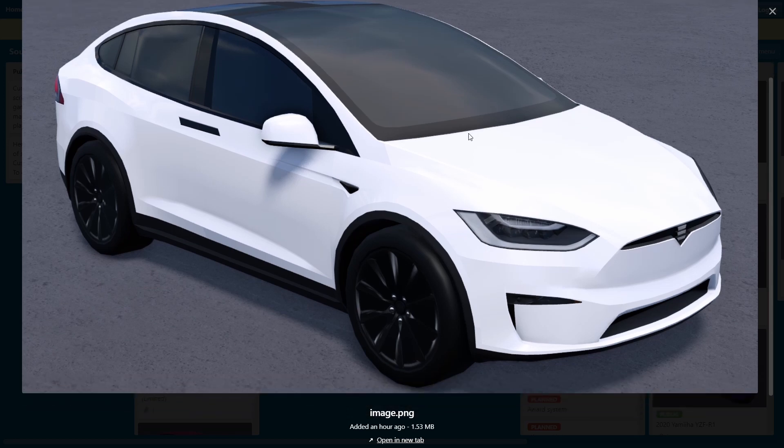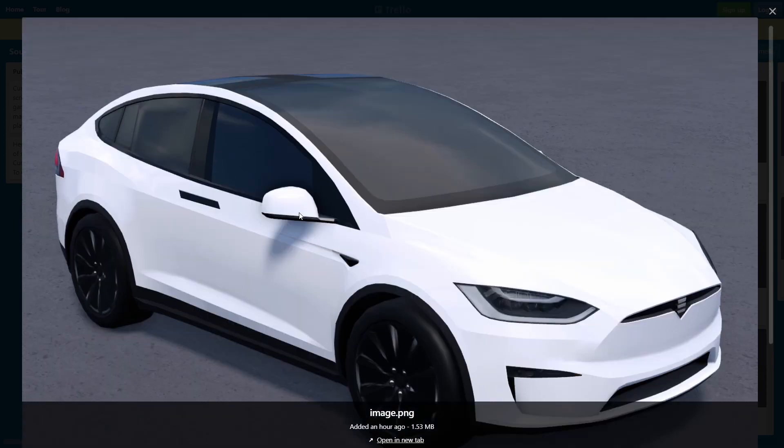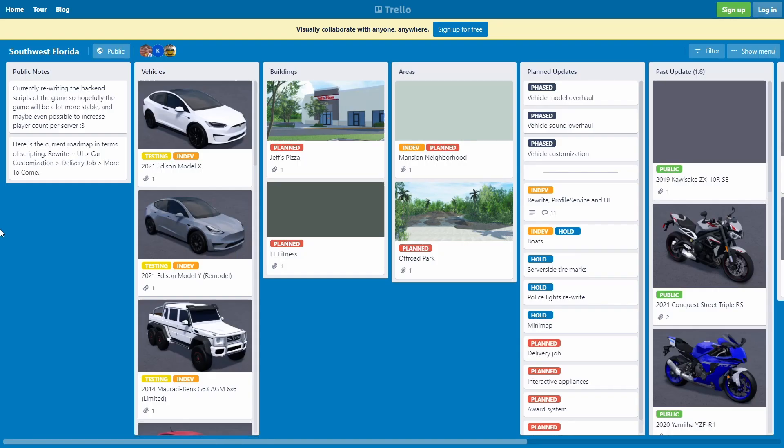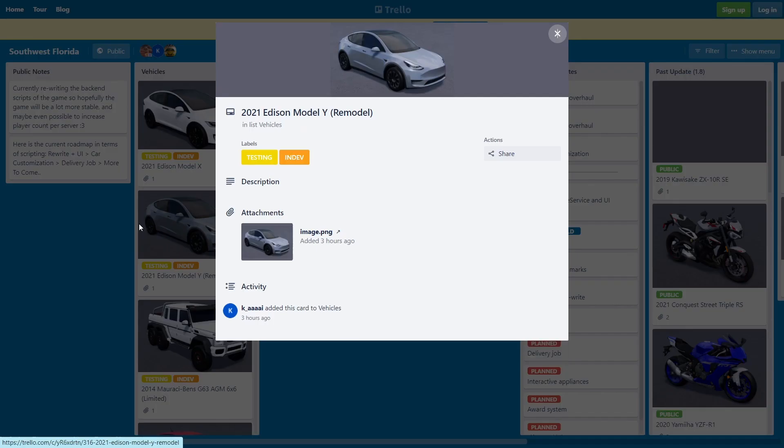Yeah, this is actually a remodel and like, yo, this thing actually looks way better than before — 3D headlights, way more detailed grills, the side is more detailed, better rims. This thing looks way better than before, no cap. I really like this thing so much now, it's really a fire car. I'm really looking forward to it coming to Southwest Florida.